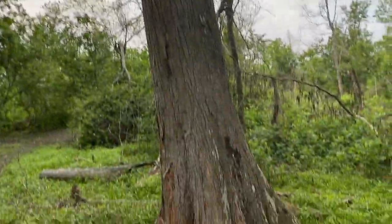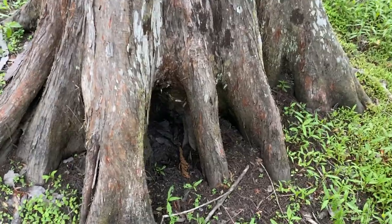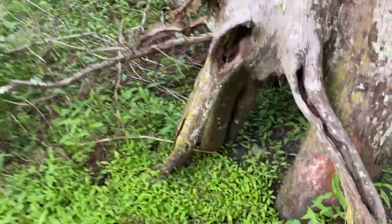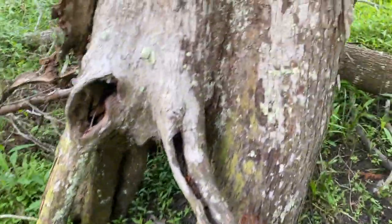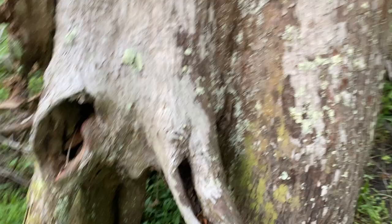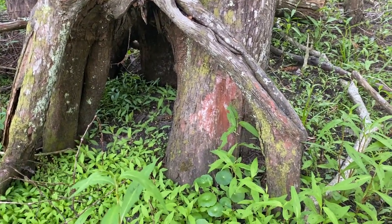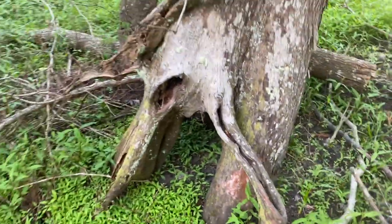Look at these big cypress trees — you can really see the effect of the lack of sediment supply and the subsidence. These guys look like they're kind of in the air; this one completely is in the air, you can see all the way underneath. So the soil used to be probably up about here. That's about 25 centimeters — about a quarter meter or so in height, at least if not significantly more.